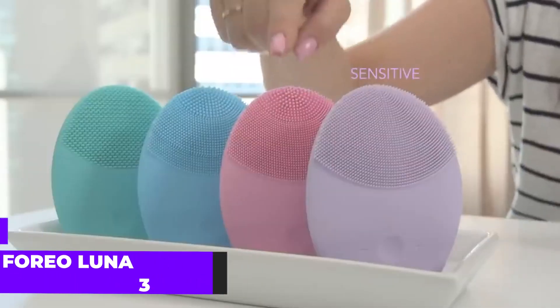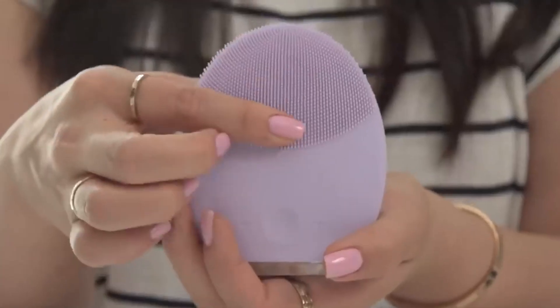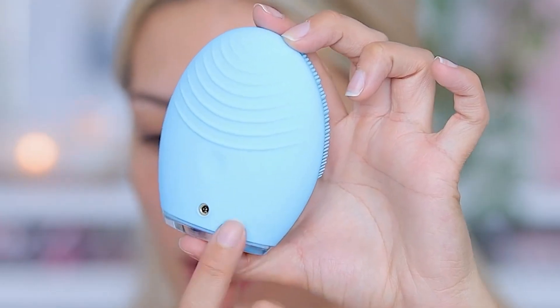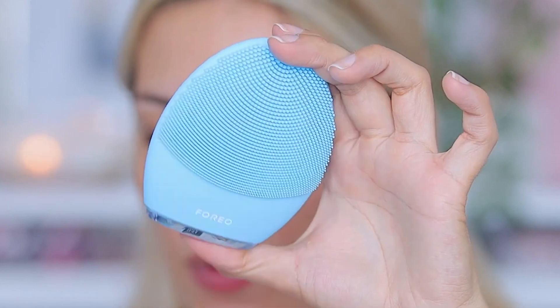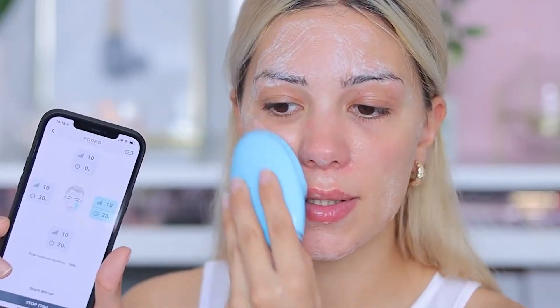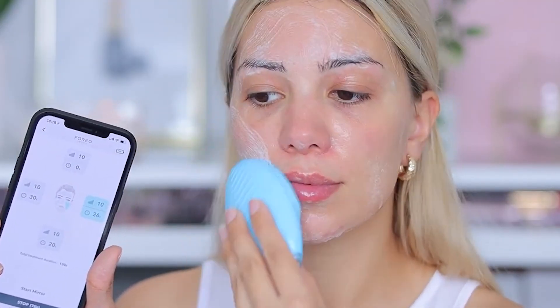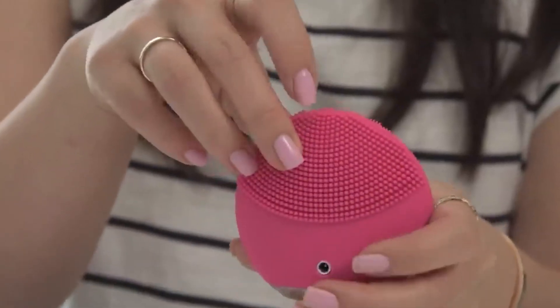Reputed as the softest skincare device in the beauty industry, the Luna 3 features gentle silicone touchpoints. These touchpoints work in tandem with a one-minute cleansing routine to remove dirt, oil, and excess sebum. Following this, a firming facial massage leaves your skin smoother and more radiant. One of the primary benefits of using the Luna 3 is its ability to smooth out fine lines and wrinkles, enhancing your skin's youthful radiance and keeping it glowing and healthy.